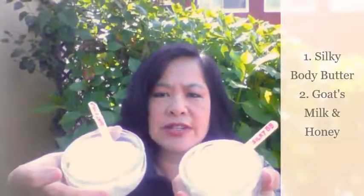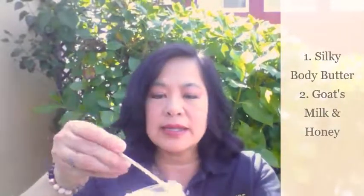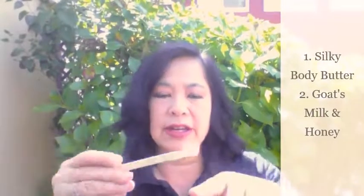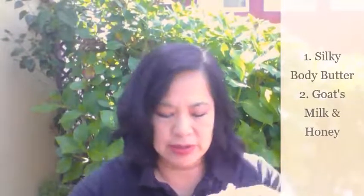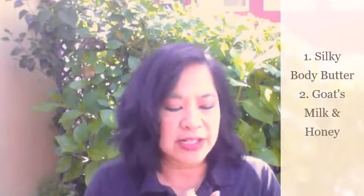I brought a sample out. We have the Silky Body Butter and the Goat's Milk here. You'll notice there's a difference in the consistency. Silky Body Butter is a very thick, creamy lotion. It goes on very smooth but it's a very thick lotion — I love it. It contains sunflower oil. Native American Indians were the first to discover the healing properties of sunflower oil. Sunflower has since been established to be rich in vitamin E and it helps moisturize and regenerate skin.